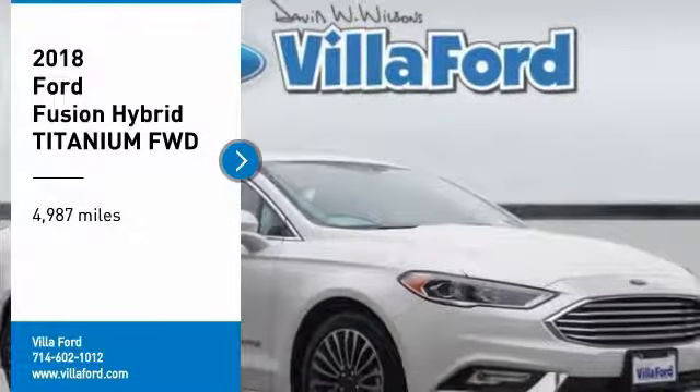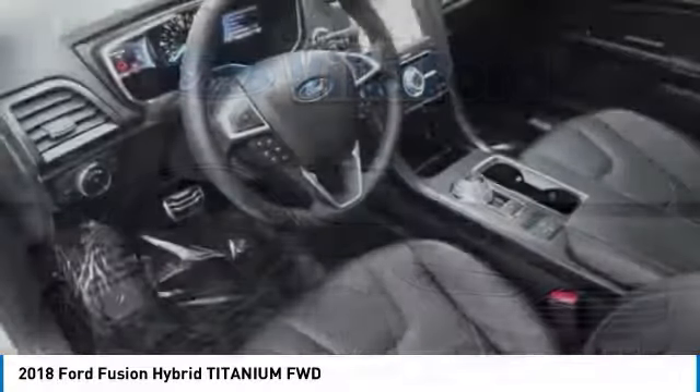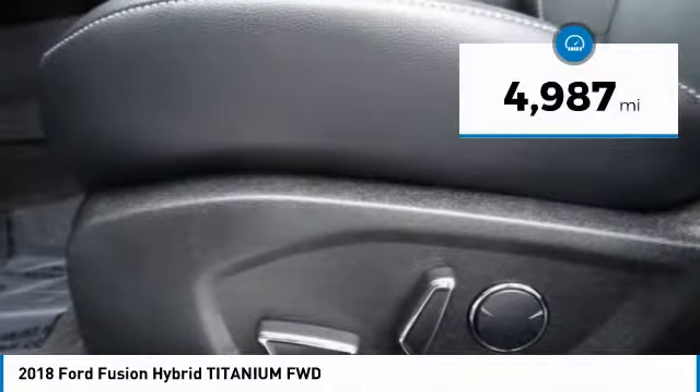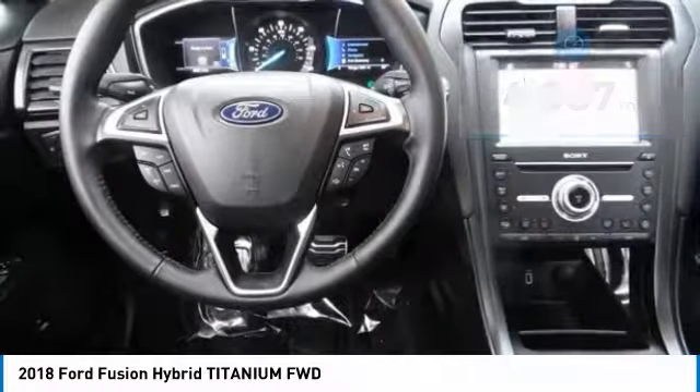Take a ride in the 2018 Fusion Hybrid. You can have both impressive power and great economy in a Fusion. This vehicle has less than 5,000 miles. Here are some of this vehicle's great options.